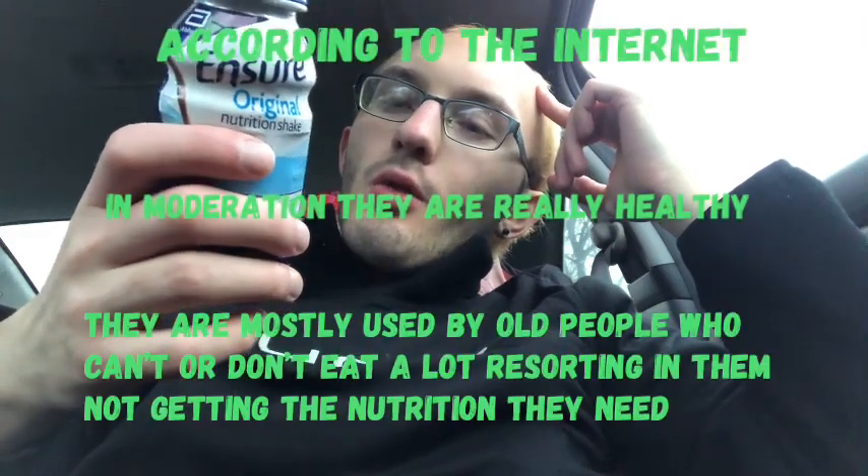I don't know how healthy these really are. I haven't looked too much into it, but it looks like it has a whole bunch of vitamins. My client drinks these, so I wanted to give them a try.